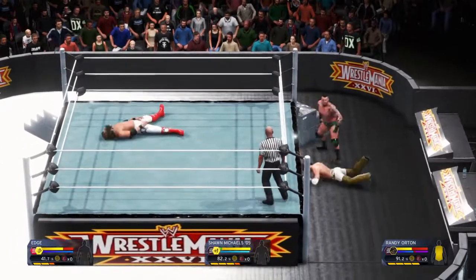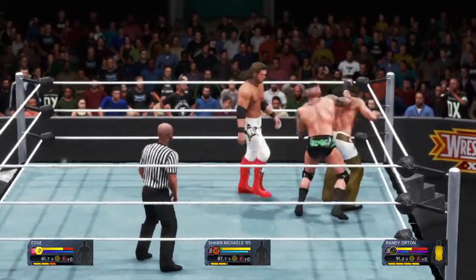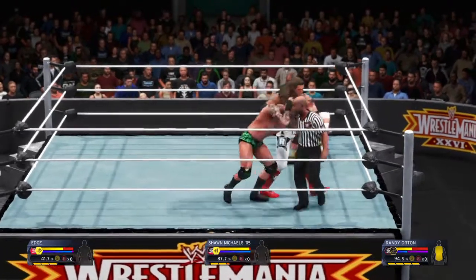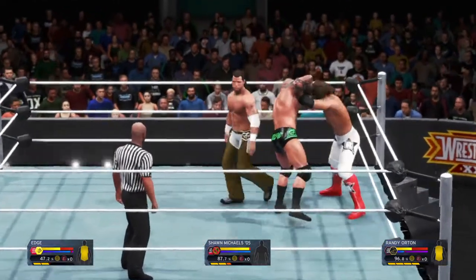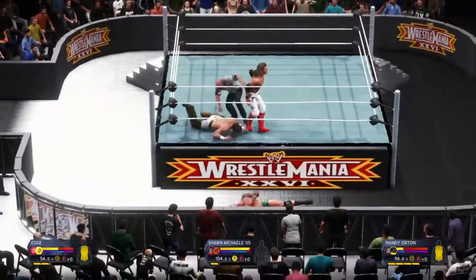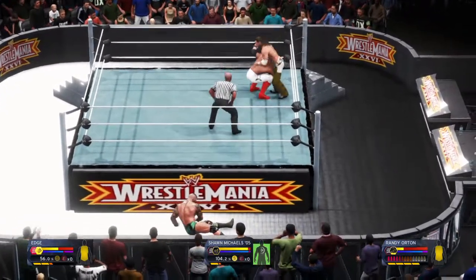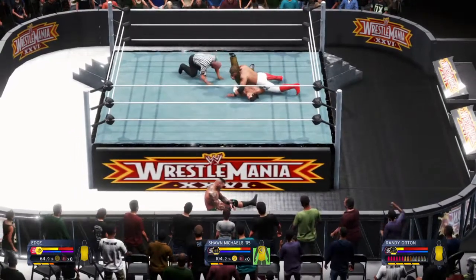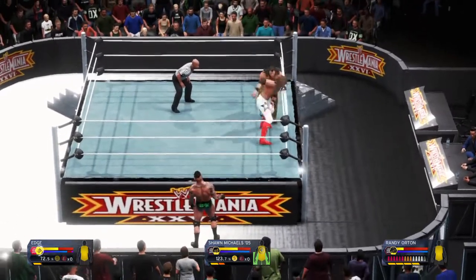Perhaps he's thinking the ring can't contain what he has in mind here. Michaels showing some agility. Real European uppercut. Nice job by Randy Orton there, but no luck against Edge. Perhaps thinking about what to do next — oh, right to the throat. Edge might get an early three count, and Michaels kicks out. I don't think his opponent was expecting that.